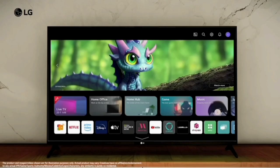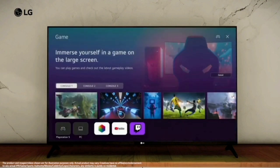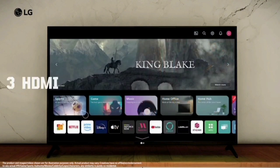For connectivity and ports, this TV supports Wi-Fi and Bluetooth. It also includes an Ethernet port, Optical port, eARC, 3 HDMI ports, and 2 USB ports.